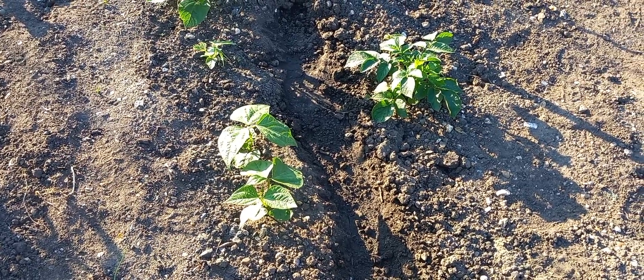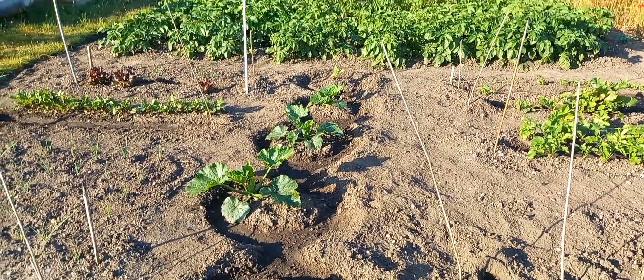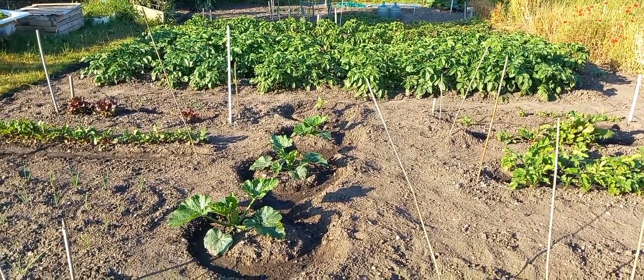It's about the second sowing of French beans. Very poor germination. Some courgettes there, and a random sunflower at the end, by the looks of it.